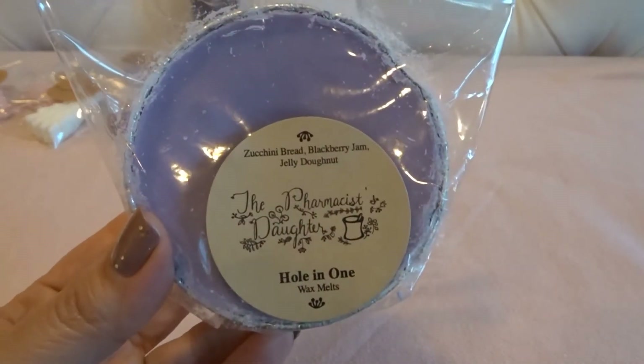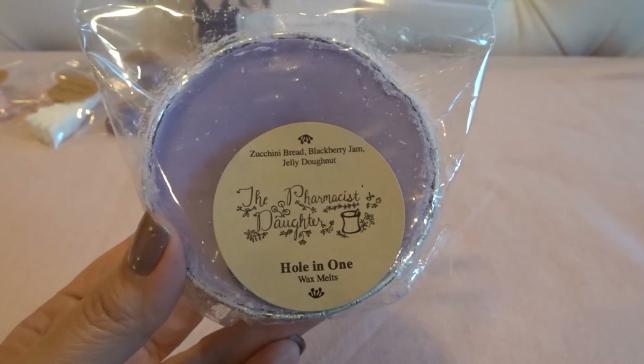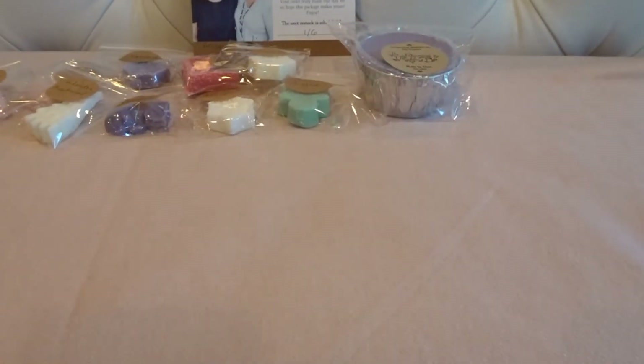The first souffle is Hole-in-One — this is zucchini bread, blackberry jam, and jelly donut. I was trying to stay away from too many Christmas or winter scents since I'll melt bakery, especially fruity bakery, year-round. Their blackberry jam is really good — you definitely get the blackberry jam, the bakery of the zucchini bread, and that jelly donut. It smells nice and strong on cold.